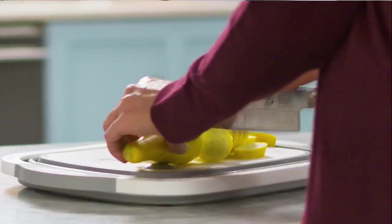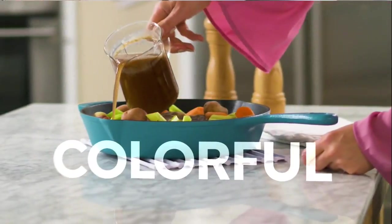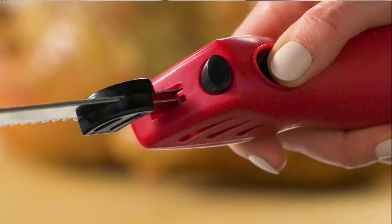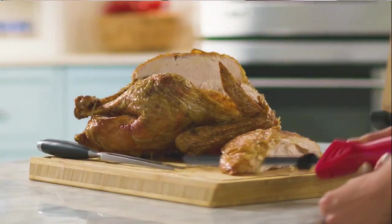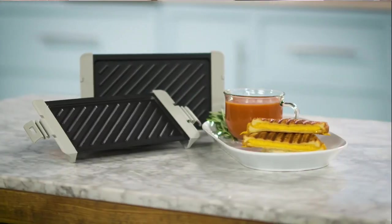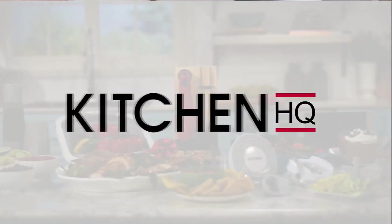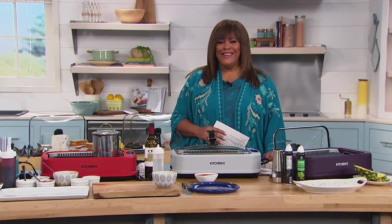Two, one. Colorful. Innovative. Functional. Hello everyone, I'm your host Debbie D, or you can call me Debbie Denman, or just Deb Deb. Whatever.